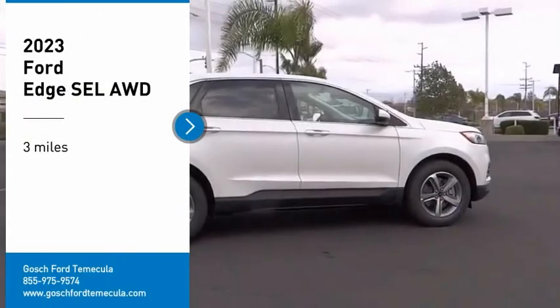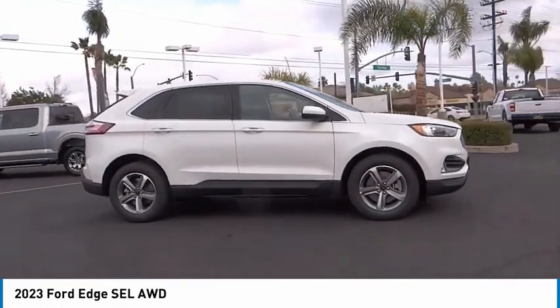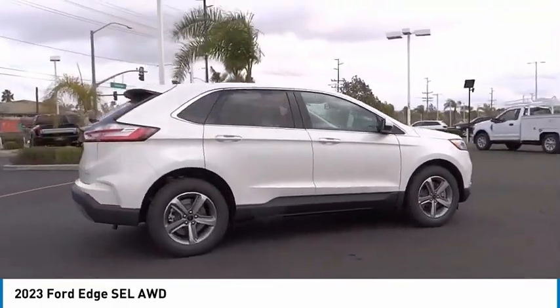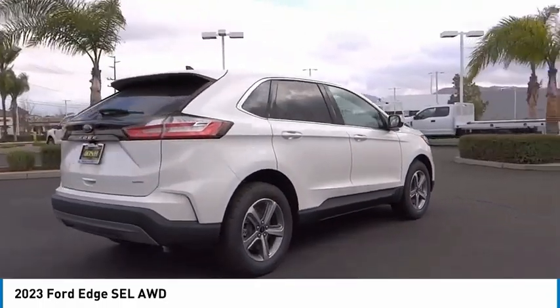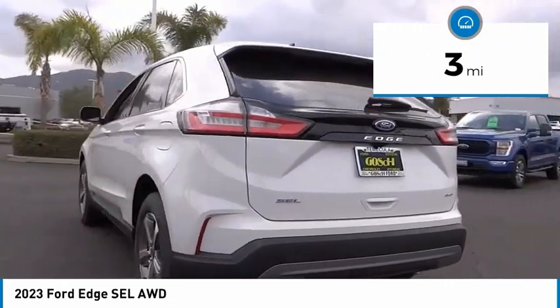Take a ride in the 2023 Ford Edge — thrills with more power and MPG. Either way, you're in for an exhilarating experience with the Ford Edge. This vehicle has less than 100 miles.